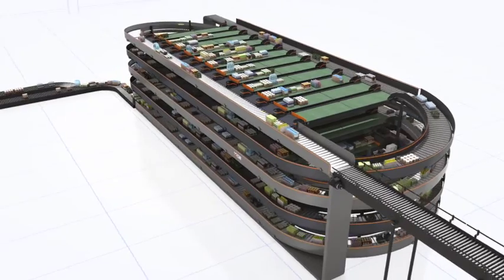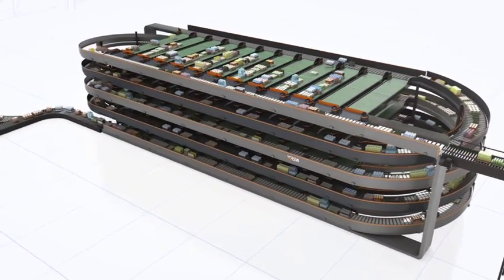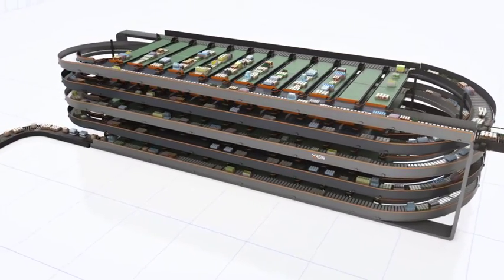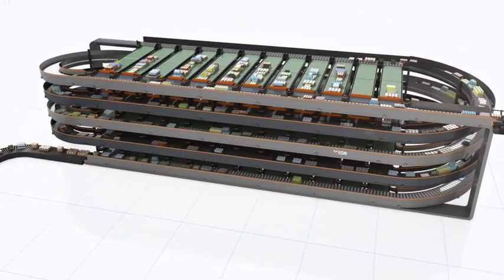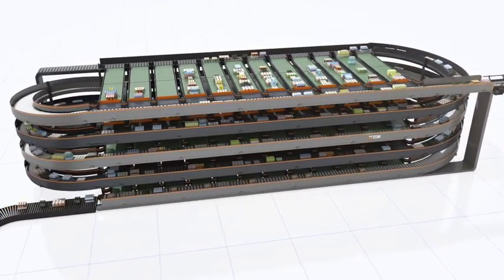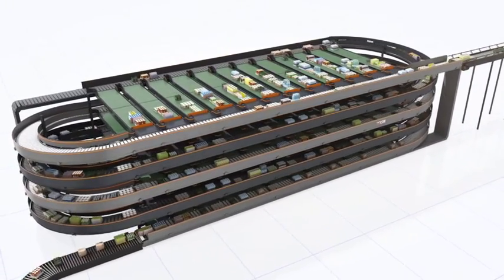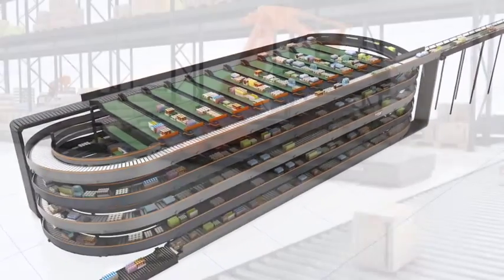The order management sequencer consists of two spiral loops for in-feed and out-feed, three case conveyor platforms for pre-sequencing, and one platform for post-sequencing. The out-feed case conveyor moves the pre-sequenced mixed cases to the top platform, where they are post-sequenced into the correct sequence for optimal and stable pallet building.